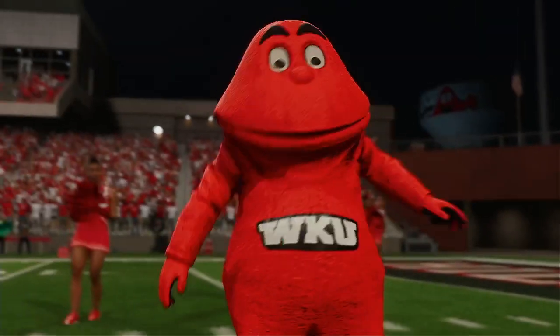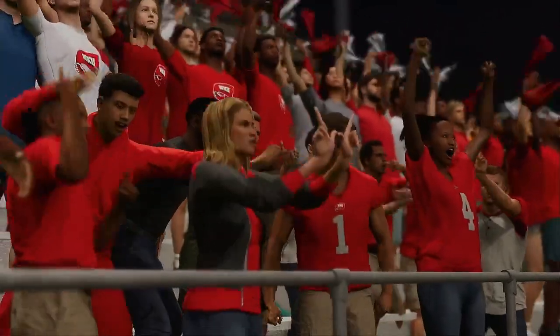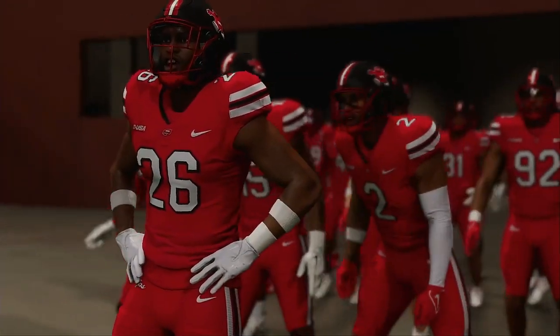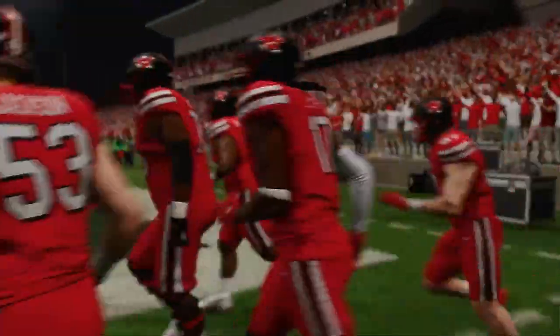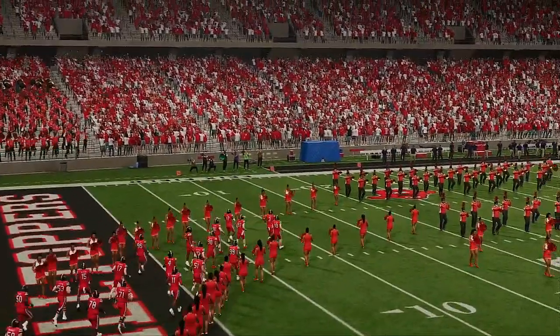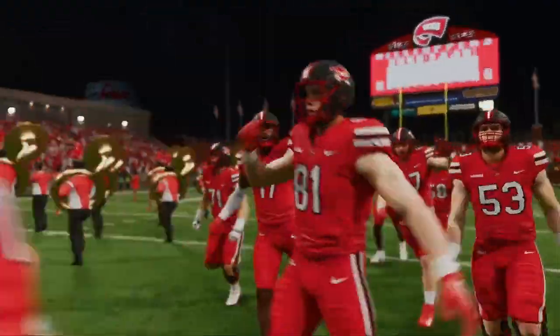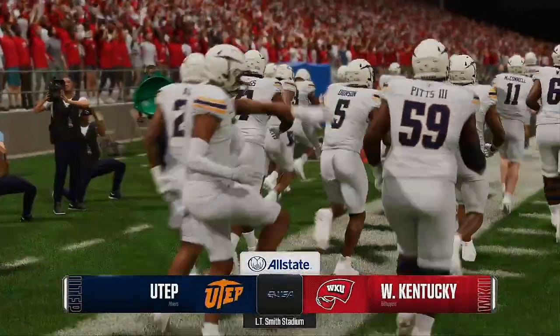Welcome to Bowling Green, Kentucky, home of Big Red and the Hilltoppers of Western Kentucky. We're expecting a full house and they are more than ready to get things started. Today we have a big Conference USA showdown in store, as the UTEP Miners take on the Western Kentucky Hilltoppers for EA Sports College Football. Reece Davis with you alongside David Pollock and Jesse Palmer. Time to get this game started.